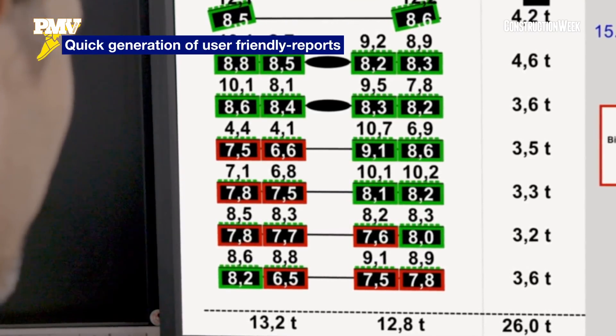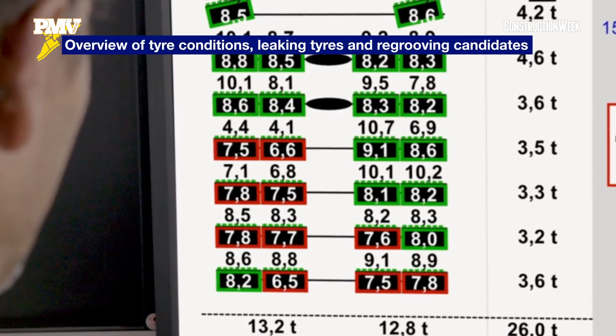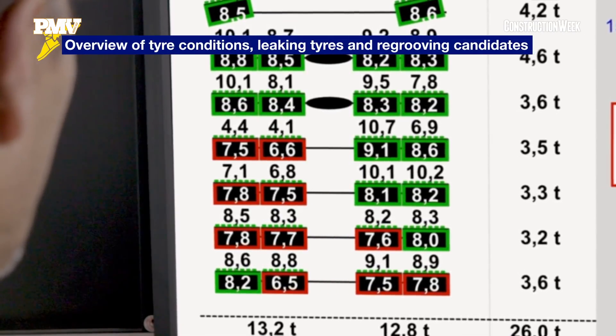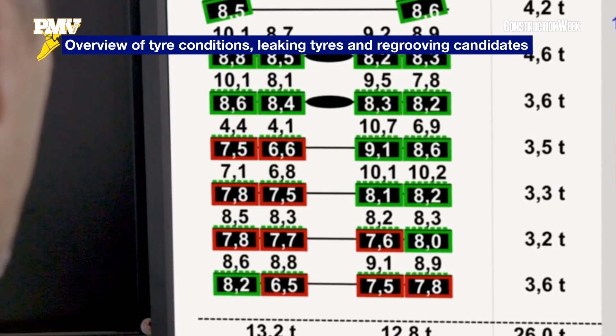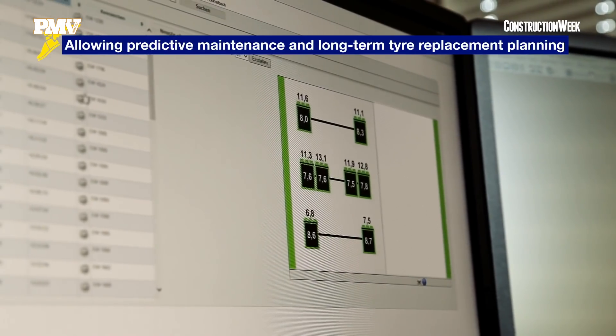It can also plan inventory, so you buy tires only when you need them. This is a big differentiator — it's a Goodyear patent available only for Goodyear customers.